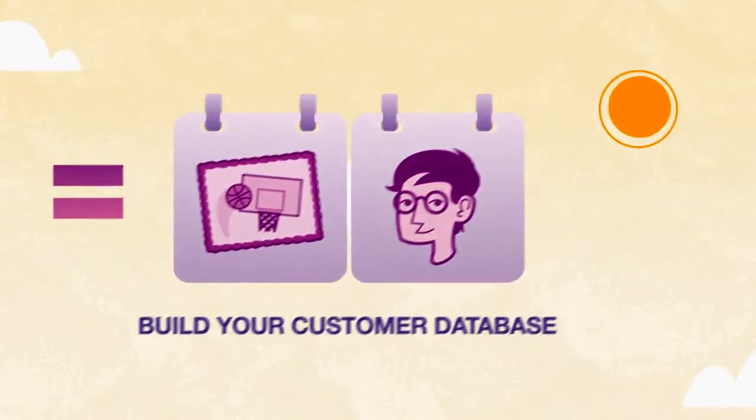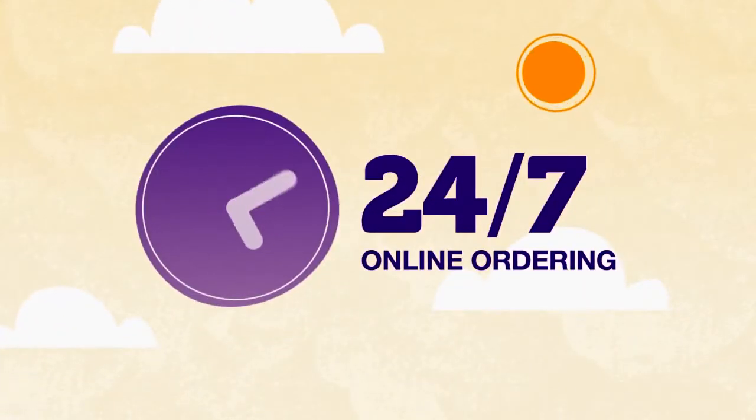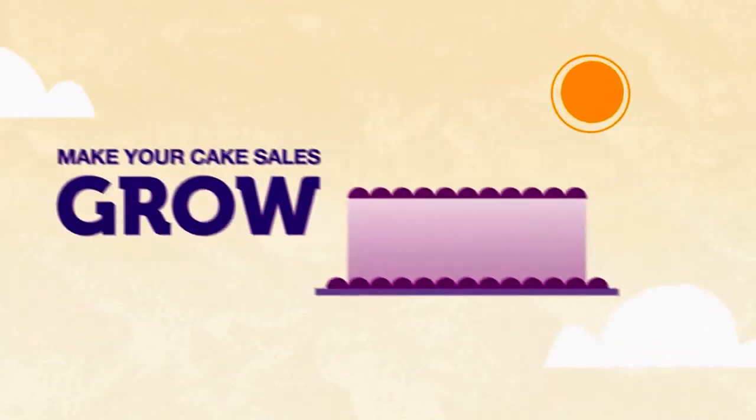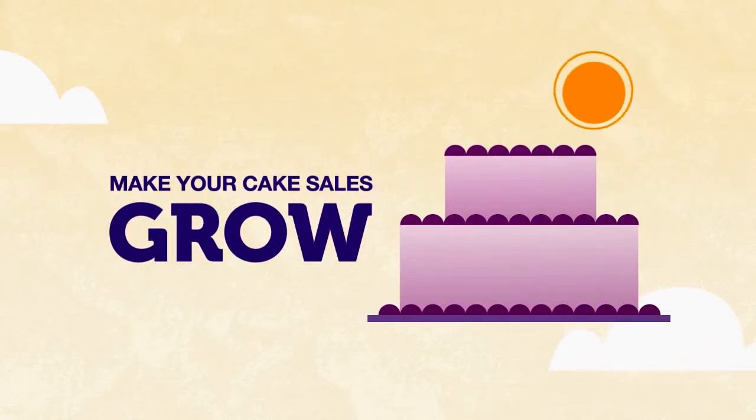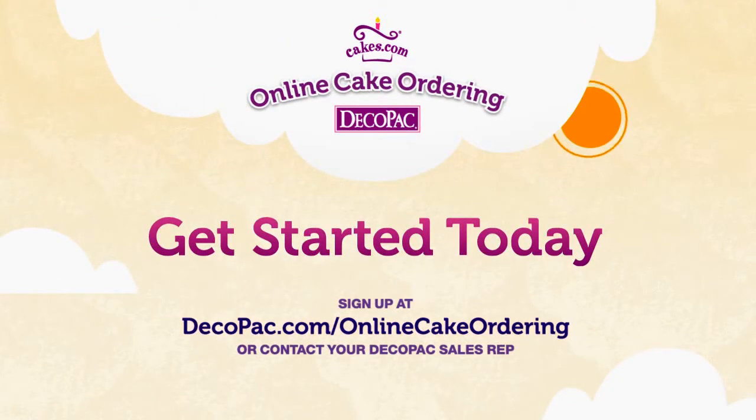Take your bakery further with online ordering from DecoPak. Your customers will love the convenience of 24-7 ordering, and you'll love watching your cake sales grow. Get started today. Go to DecoPak.com for more information, or contact your DecoPak sales rep to start selling cakes online today.